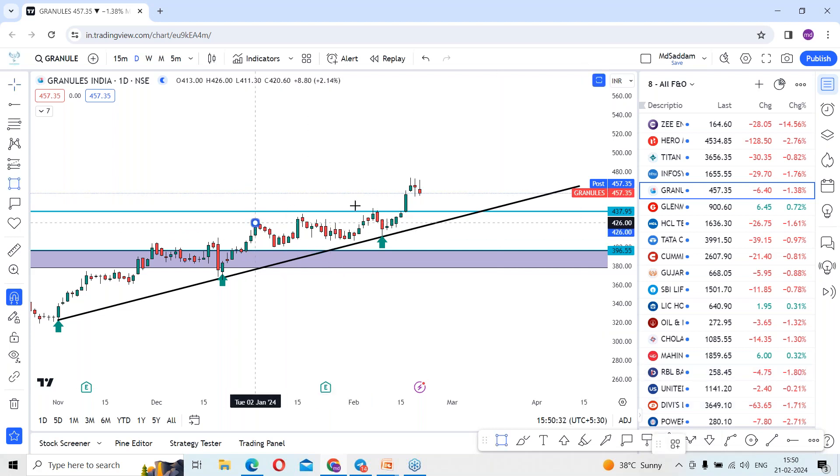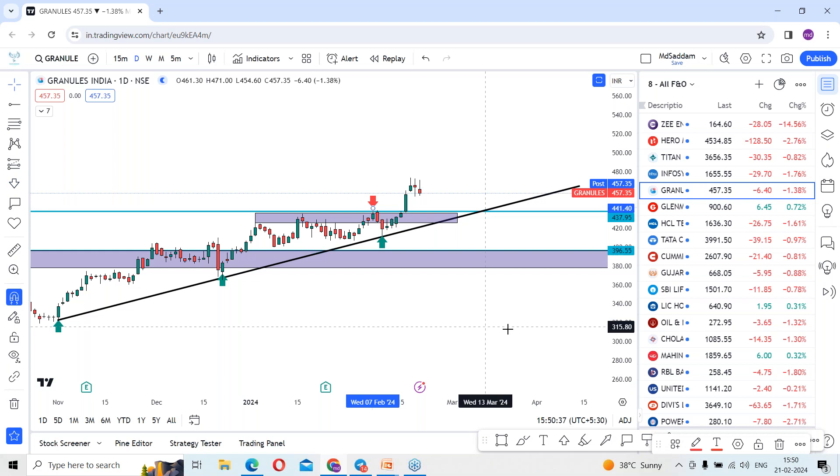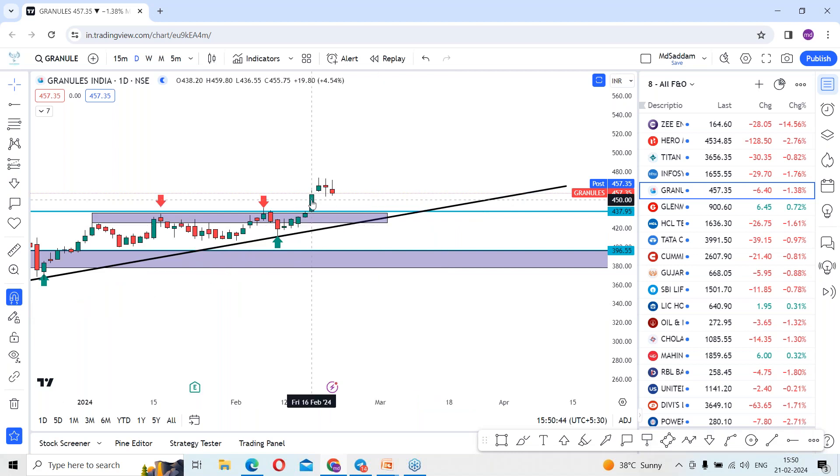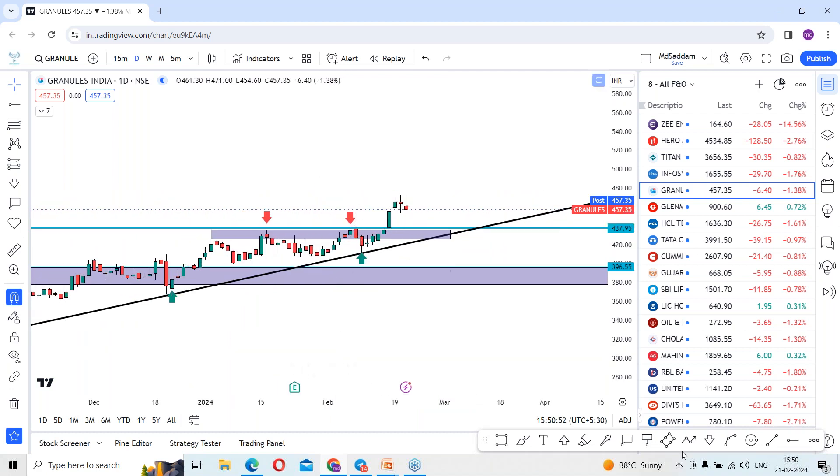Interestingly, the stock has been rejected a couple of times in this area. There was a breakout which happened in the current week. The candle from the 16th — last week — is where the stock gave the breakout, and this green candle gave the confirmation. On the daily time frame, the pattern of rally, drop, rally, drop continued and the breakout on the rally is now continuing.